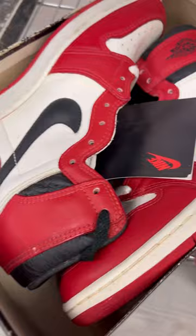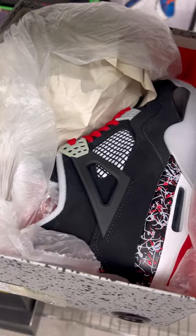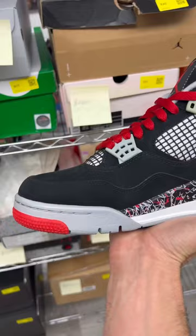Up next, we have the Jordan 4 — my personal favorite Jordan 4 — the Drake Splatters. It's a mix between the Travis Scotts with the white bottoms. Look at these things: DS, OG all, beautiful shoe.